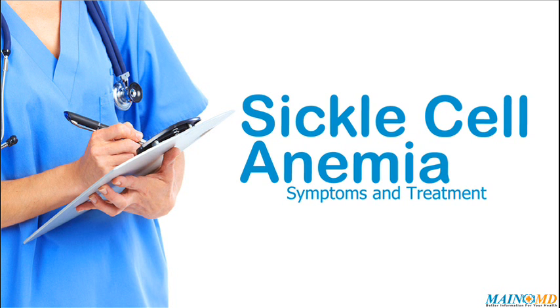Sickle cell anemia is a disease passed down through families in which red blood cells form an abnormal crescent shape. Red blood cells are normally shaped like a disc.